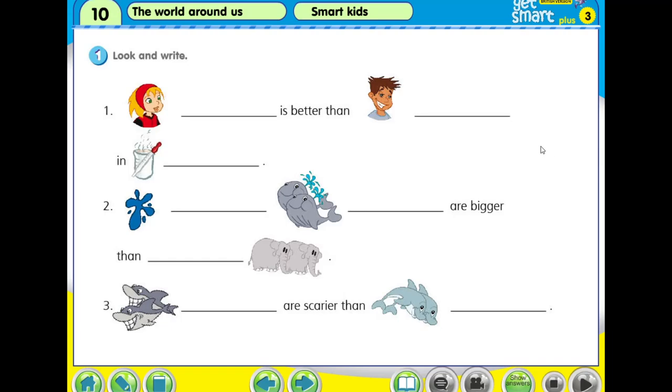Alright, welcome back. We check the answer. She is Anna. Anna is better than Greg. This picture shows that it is the science subject. Anna is better than Greg in science. Blue whales are bigger than elephants, and sharks are scarier than dolphins. Students, check your answer now, one by one. If your answer is wrong, erase it and write the correct answer into the blank.